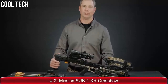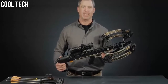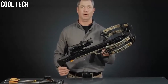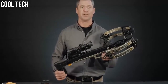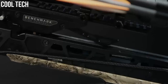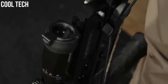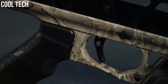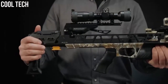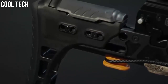New for 2019 is the Sub-1 XR, which boasts speeds up to 410 feet per second, making this the fastest crossbow Mission has ever made. The pinnacle of performance, delivering groups that are sub-1-inch at 100 yards. At the heart of all Sub-1s is the benchmark fire control system, which allows you to cock and decock the bow without having to shoot it off. The match-grade trigger of the XR is tuned to break at a crisp 3 pounds. The adjustable cheek piece and adjustable length of pull allow you to customize the fit to your specific shooting style.